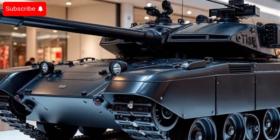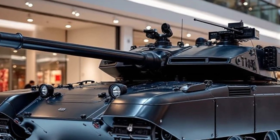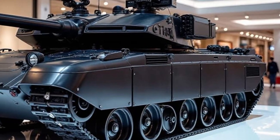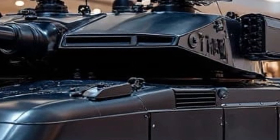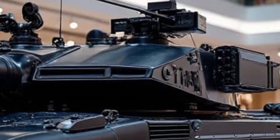The T-14 Armata is one of the most advanced main battle tanks in the world, developed by Russia as a next-generation combat platform. It was first unveiled to the public during the 2015 Victory Day Parade in Moscow and immediately attracted global attention due to its futuristic design and cutting-edge technology.